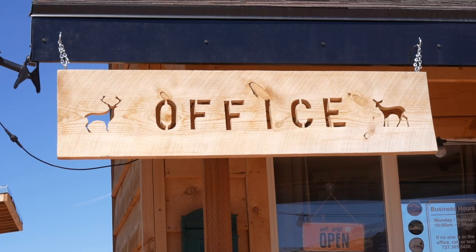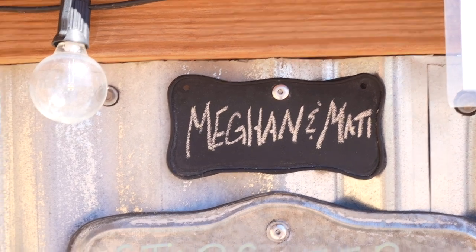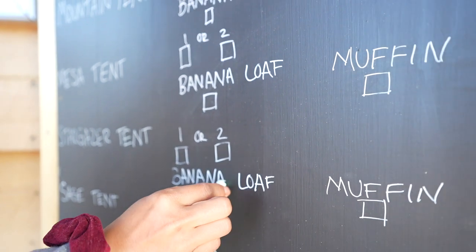When you get here, it's all self-check-in. What you do is find the mailbox with your name on it and grab your things. In the mailbox you're going to find some rules, regulations, and instructions on how to handle the property and how to order breakfast. Coffee is complimentary, but you can choose to have a banana loaf or a muffin in the morning. We're going to be fed!